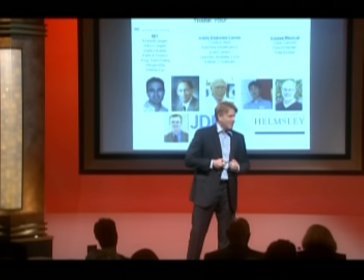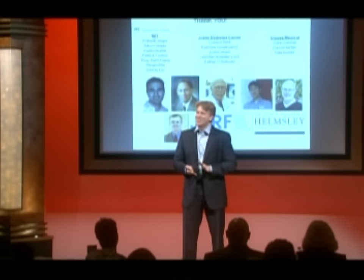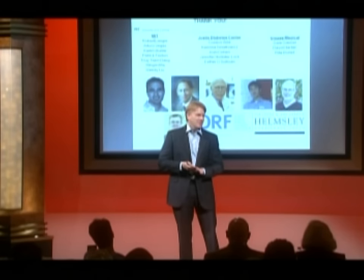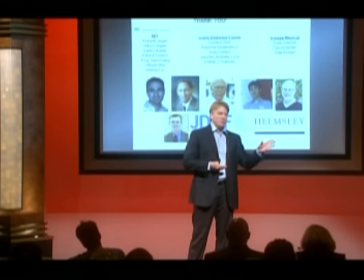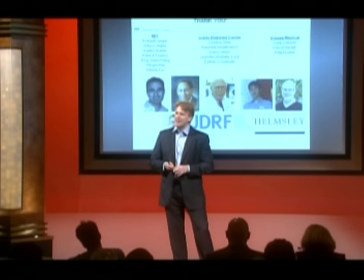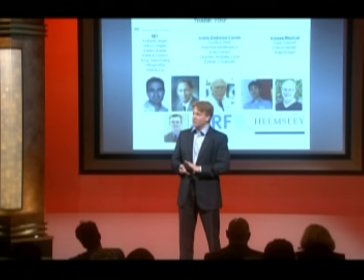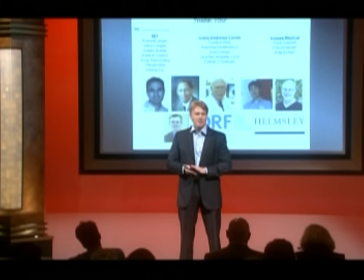I wanted to end by thanking some of my many smart friends who I'm privileged to work with. We've been able to work with a lot of smart people, both at MIT and Harvard and UMass, and it's one of the reasons I'm confident we're going to be able to have an impact in this area. Thank you.